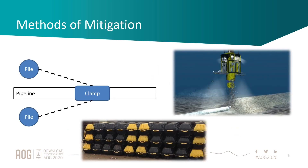Traditional methods of mitigating that include a pipe and clamp system, which has been used most recently on GWF1. That poses a number of challenges both in terms of the size of the piles and also in terms of clamping loads into the pipe and the implications that has for the coatings.